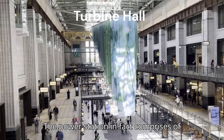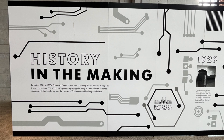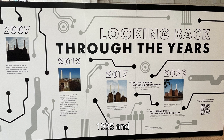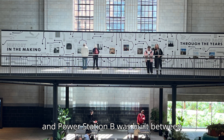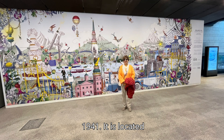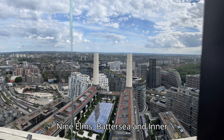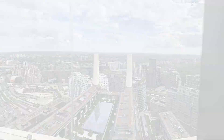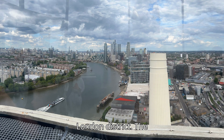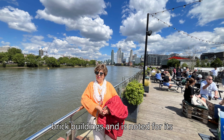The power station in fact comprises two power stations. Power Station A was built between 1929 and 1935, and Power Station B was built between 1937 and 1941. It is located on the south bank of the River Thames in Nine Elms, Battersea, an inner London district. The station is one of the world's largest brick buildings and is noted for its lavish art deco interior.